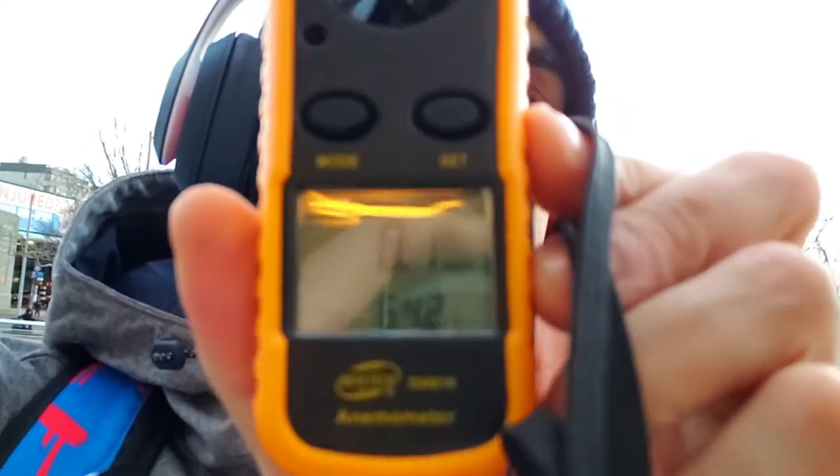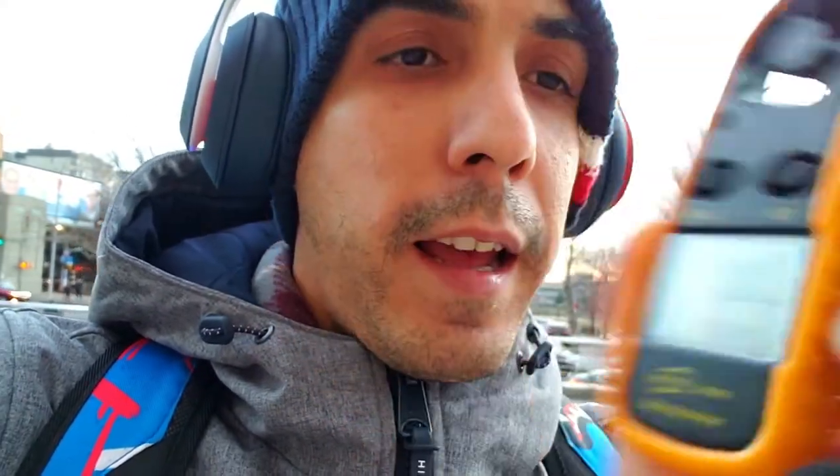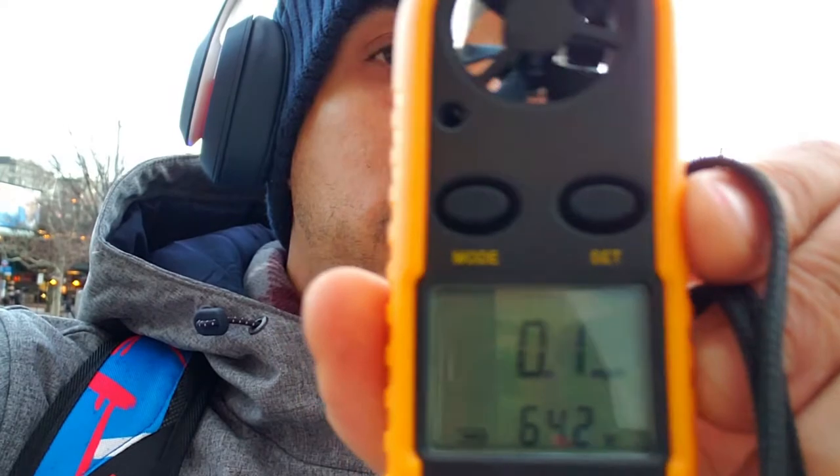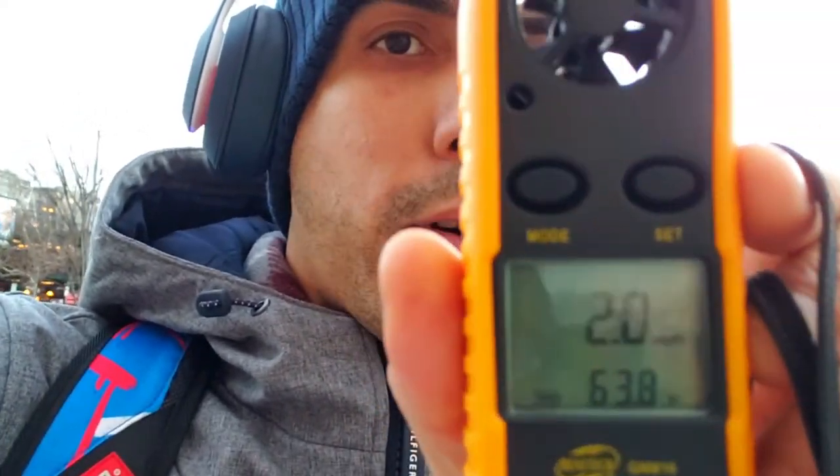And right now, if you can see how it's working — today is a very warm day. The temperature in the air right now is 64 degrees and going down a little bit, so it's about 60 degrees with wind at about 4 miles per hour.